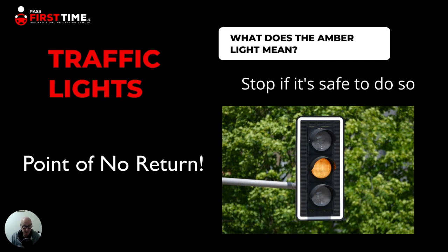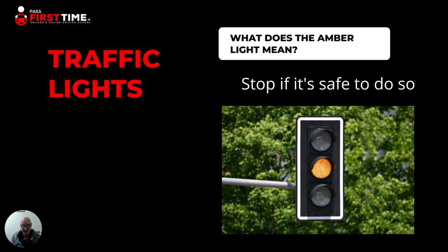Leave a note in the comments below if you have any more tips regarding the lights, but in particular the amber light. Have you any tricks you could share with the rest of us that we could pass on? And if you do use that point of no return in the next couple of weeks, let me know how you get on with it.